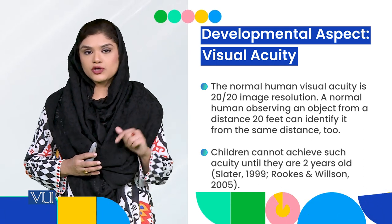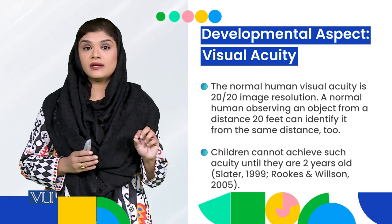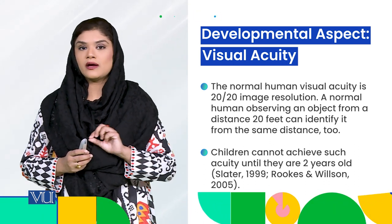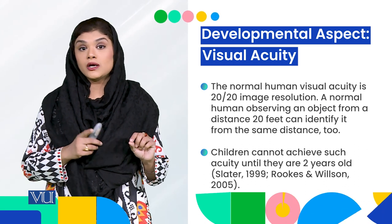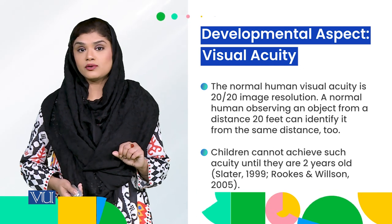But for small children, especially from birth to 2 years, their visual acuity is not so developed. 20 by 20 resolution is not developed until they are 2 years old.